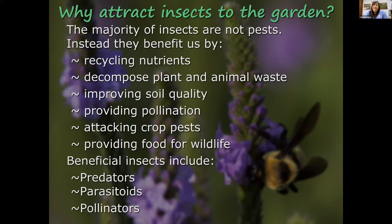Usually we think of insects as a pest problem, but insects do much more good for our gardens than harm. The majority of insects are not pests — they recycle nutrients, help with composting, decompose plant and animal waste, and improve soil quality. Many beneficials are pollinators, but they also attack crop pests and provide food for wildlife. Beneficial insects are categorized in three areas: predators, parasitoids, and pollinators.